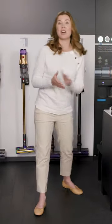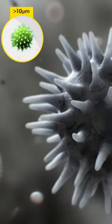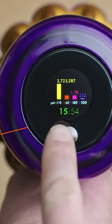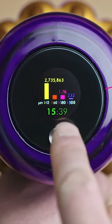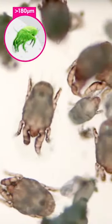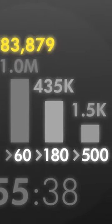Two of the machines we're going to talk about today — our V12 Detect Absolute and our V15 Detect Absolute — have what's called a piezo sensor. This sensor counts and categorizes picked-up particles, and the vacuum cleaner actually increases suction power when it comes across large sections of dust. The LCD display on the back gives you scientific proof of a deep clean. The yellow bar represents particles 10 microns in size, like pollen. The orange bar represents particles down to 60 microns, such as microscopic dust. The pink bar represents particles down to 180 microns, like dust mites. The purple bar represents particles down to 500 microns, things like sugar. The number above each bar counts how many particles in each category have been collected.